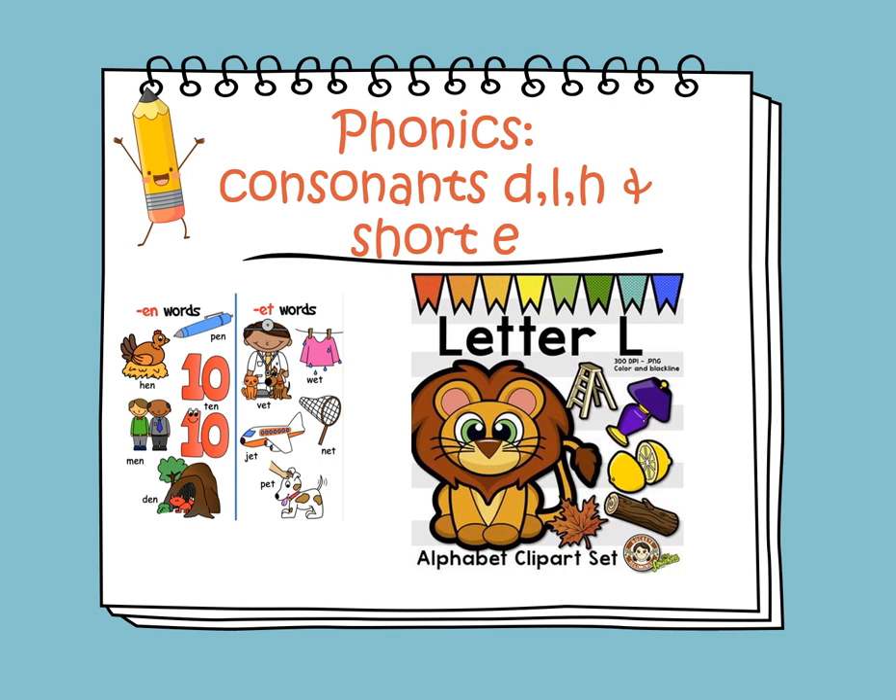Let's move to letter L. The sound of L is L, as in LAMP, ladder, lion, leaf, and log.